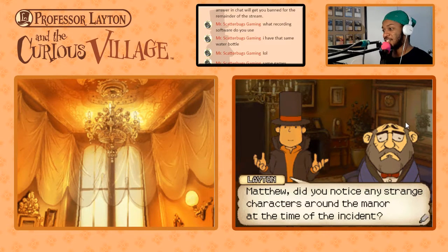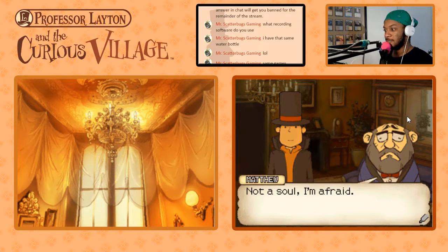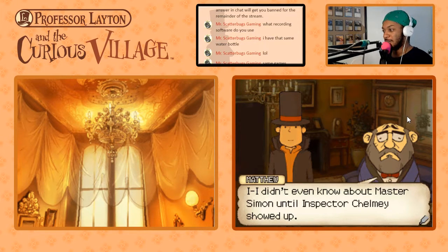Matthew, did you notice anything strange or any strange characters around the manor at the time of the incident? Not a soul, I'm afraid. I didn't even know about Master Simon until Inspector Chimley showed up. That's right — Inspector Chimley showed up.